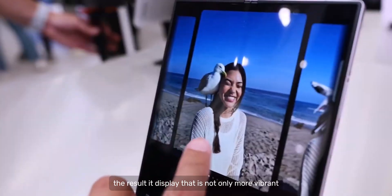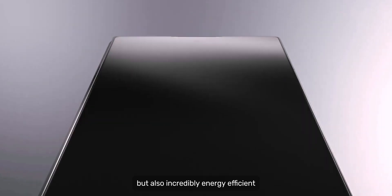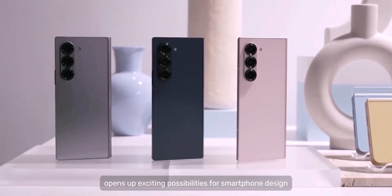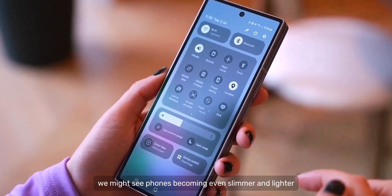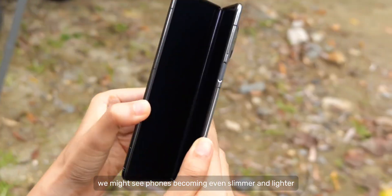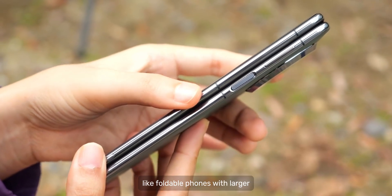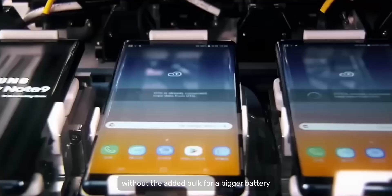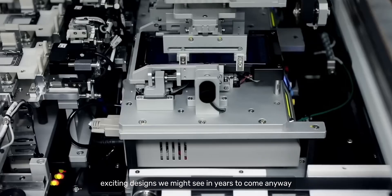It achieves this energy efficiency by utilizing a new material in its organic light-emitting OLEDs that enhances their efficiency. The result is a display that is not only more vibrant and visually appealing but also incredibly energy efficient. This breakthrough opens exciting possibilities for smartphone design — with the freedom to use smaller batteries, phones could become even slimmer and lighter. It could also pave the way for innovative form factors like foldable phones with larger, more immersive displays without the added bulk of a bigger battery.